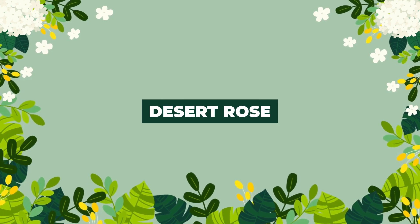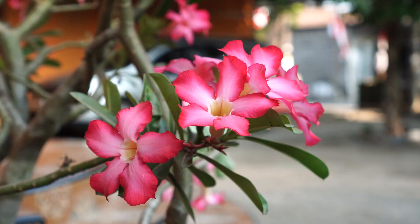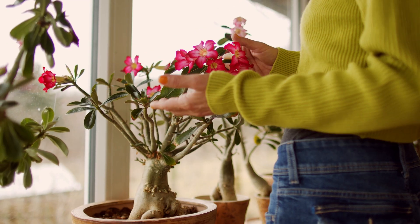We also have the desert rose. Grow this fascinating succulent as an indoor plant in winter for its mini tree shape and the fact that it produces flowers in winter.